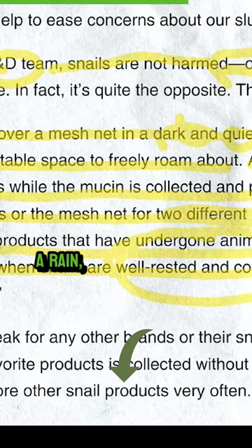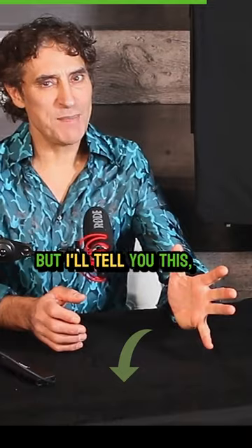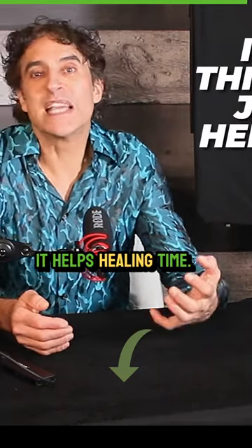Often you see that after a rain, when they all come out and they're crossing paths. It's a bit slimy, but it feels pretty nice on the skin. You guys asked me for this video and I've been using this for two years just to see if it helps healing time.